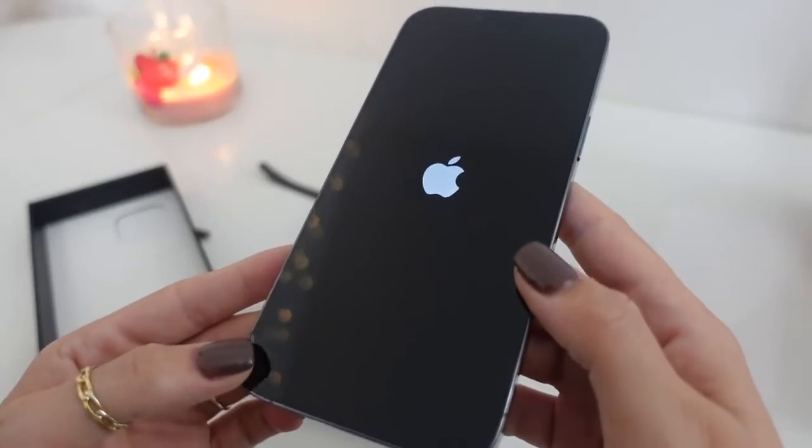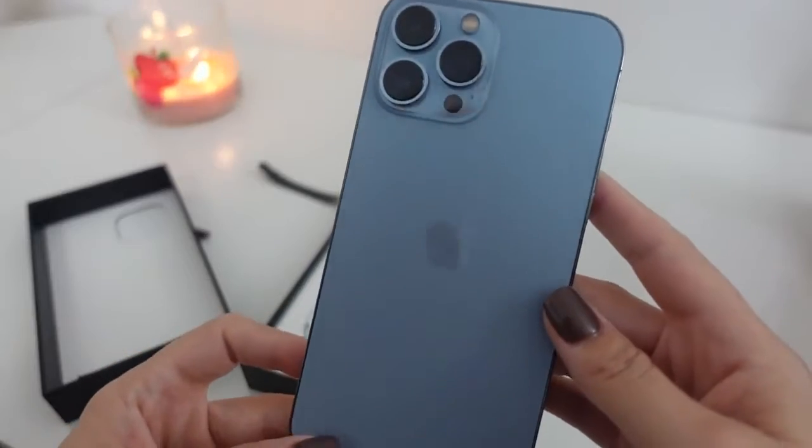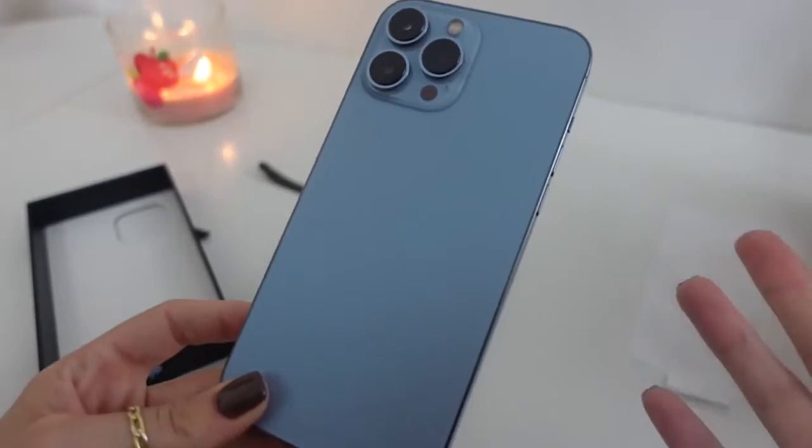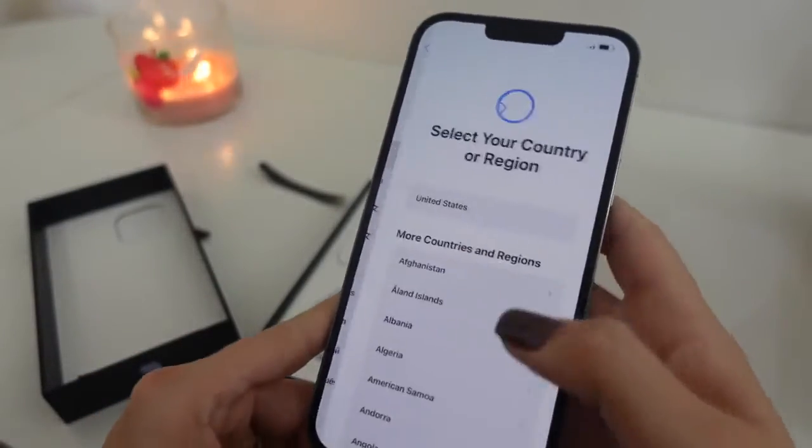Another thing I'm really excited about is the battery life. The Pro already has a larger battery, but this is supposed to be even better than the typical battery life of the iPhone 12s, so I'm very excited for that.